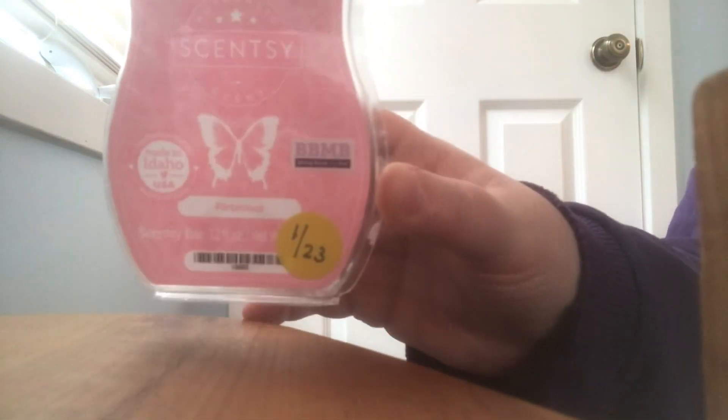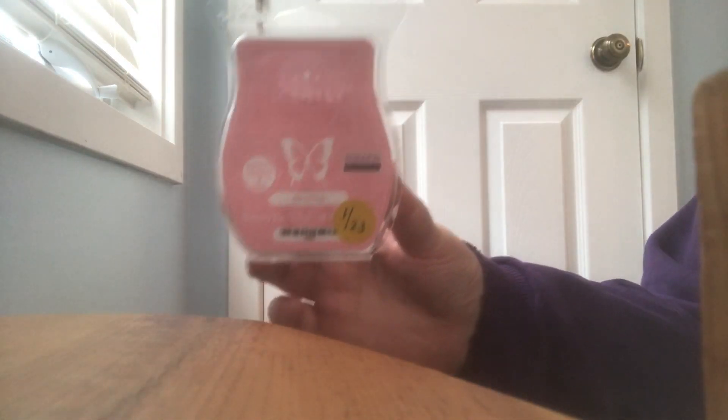The last empty is from Scentsy and this one is staying in my club. It is a summery, wonderful, amazing scent called Flirtatious — it's an empty clam, very fruity and very summery. I'm very excited to get another bar when my club processes in April and hold on to it to melt in June when the weather is nice and warm and I'm off school. It'll be really spectacular to have that summer scent in my melting basket again.